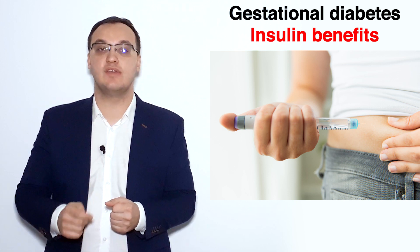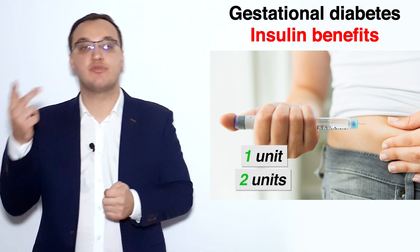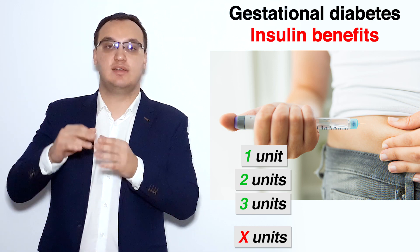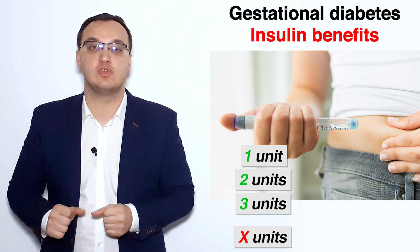Insulin, on the other hand, we can give 1 unit, 2 units, 3 units — a limitless amount of units. That is one of the key benefits of insulin.